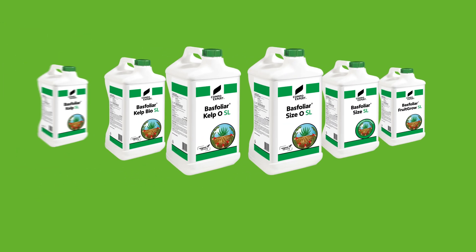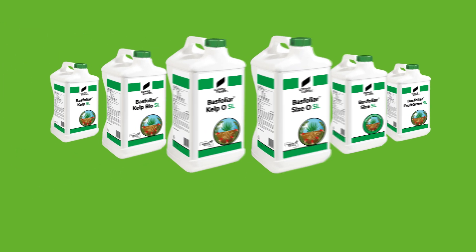Compo Expert can offer a wide range of products based on Ecklonia Maxima, also available for organic farming.